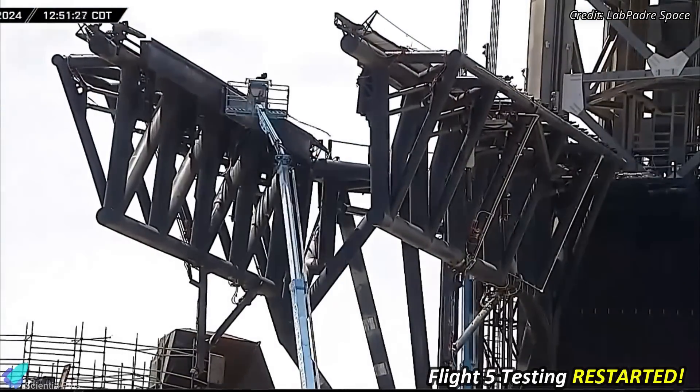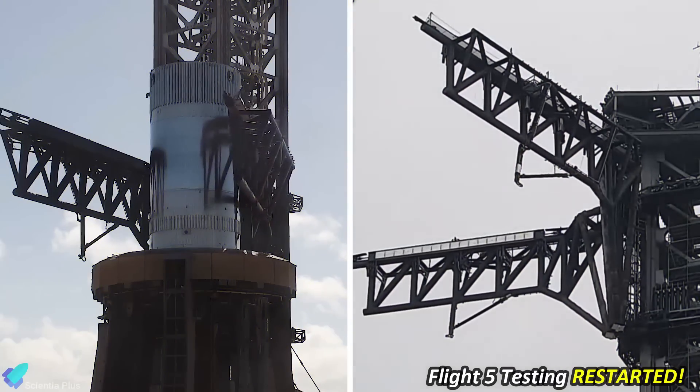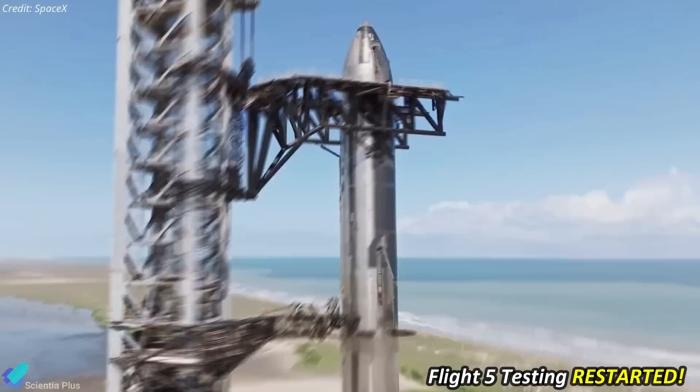After weeks of meticulous fixes, repairs, and upgrades to the launch pad infrastructure, followed by several booster catch practice tests with the tower arms, SpaceX has ignited excitement by resuming the pre-launch testing for Starship Flight 5 at Starbase.